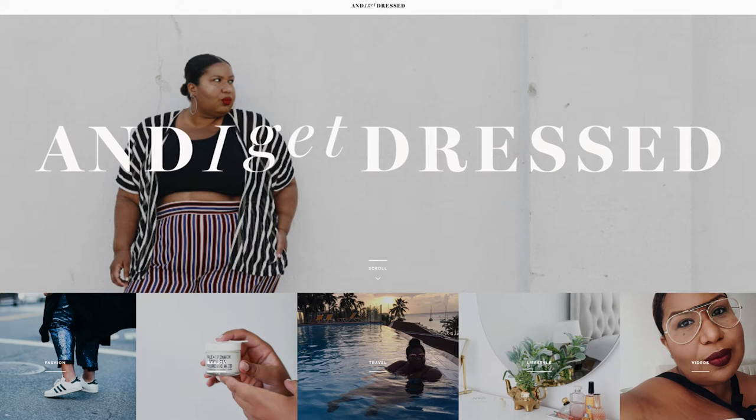In today's episode we're looking at Kelly Brown of And I Get Dressed. The thing that stands out about Kelly's blog and all of her social media platforms is that content matters — the imagery, the design, the time you put into crafting and editing a post. Whether you're starting a new plus size fashion and lifestyle blog or trying to take the one you have to the next level, this is a blog you can look to for ways to create show-stopping content. Let's check out the blog.